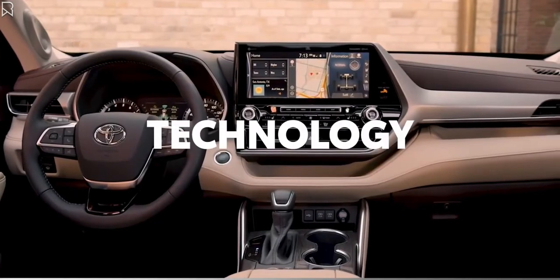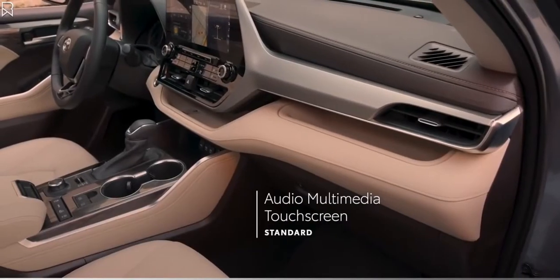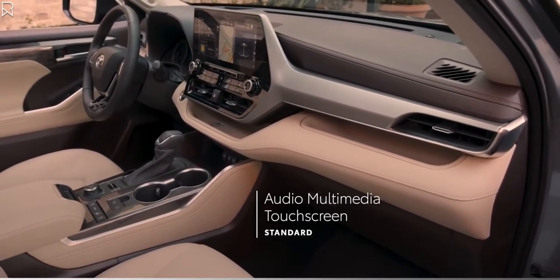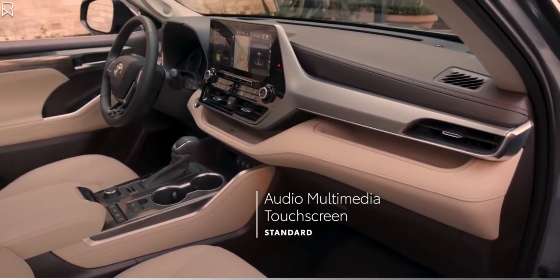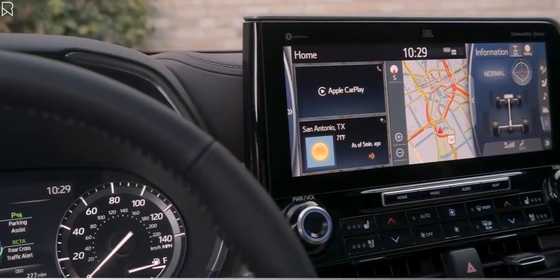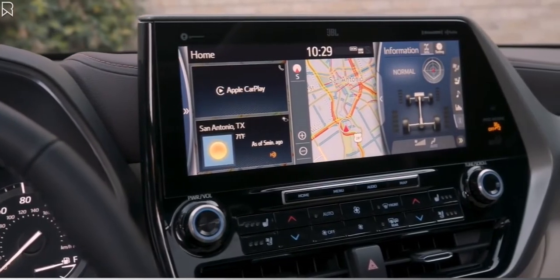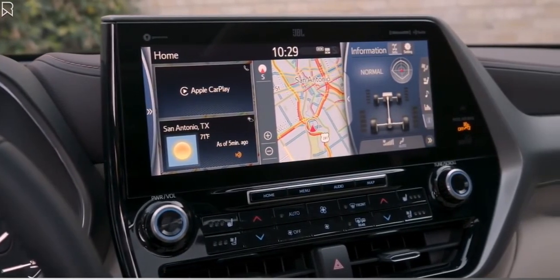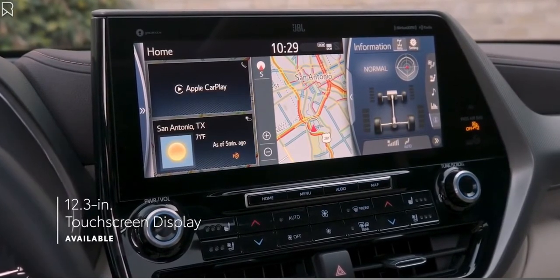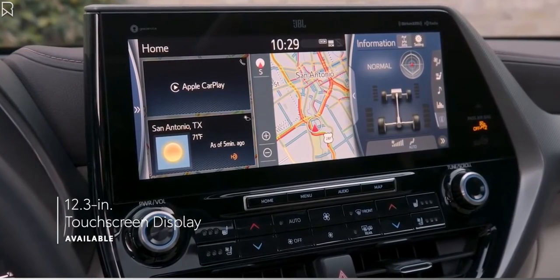When it comes to in-cabin technology, every Highlander delivers big, with a standard touchscreen audio-multimedia platform that offers a huge variety of entertainment choices, whether it's music, podcasts, audiobooks, or catching up on phone calls, as well as multiple navigation options, all of which comes together to help make every trip fun and stress-free. Highlander also offers a gorgeous 12.3-inch upgrade for the touchscreen display, standard on Platinum and available on Limited.